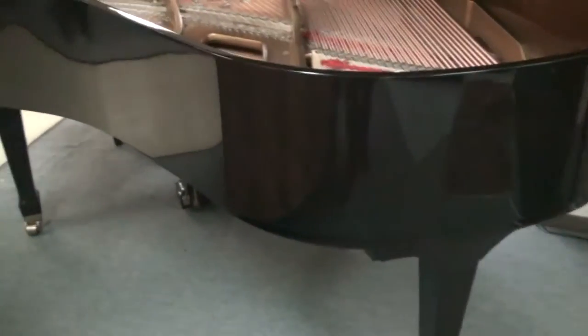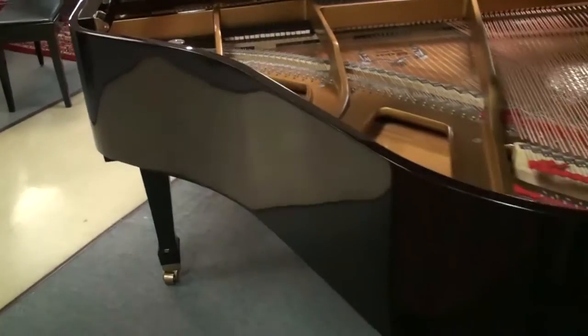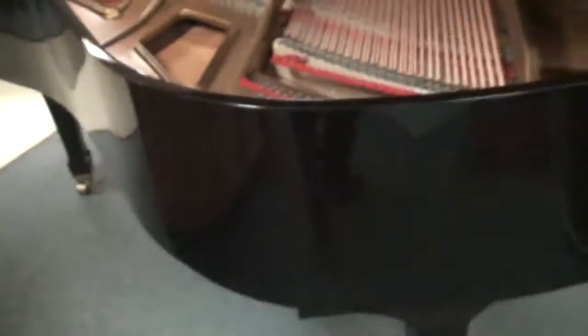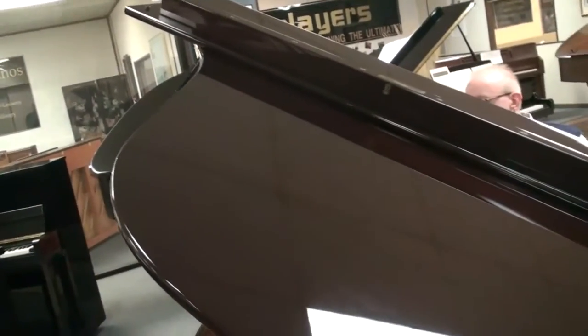Hi everybody, this is Greg Norton. What you're looking at is a Weber 5'7 Grand Piano. The cabinet is really exquisite. It's a mahogany finish with the polish on it. It's really, really gorgeous — a gorgeous looking piano.